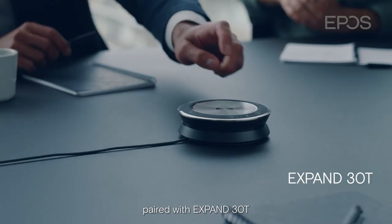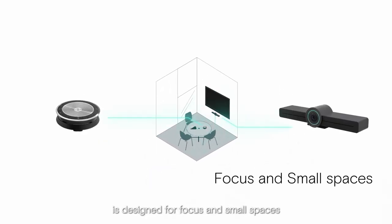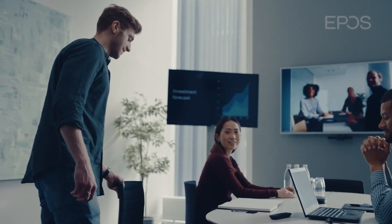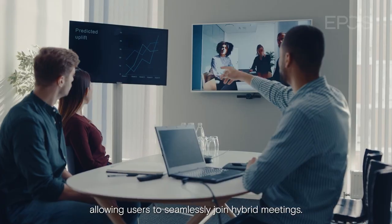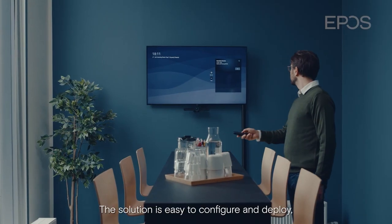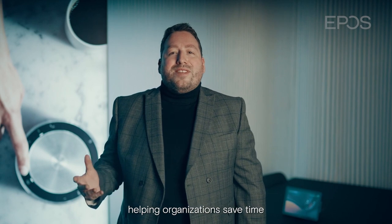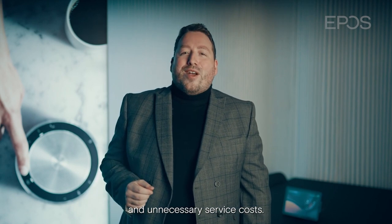EPOS Expand Vision 3T paired with Expand 30T is designed for focus and small spaces, and will give you all the elements of a Teams meeting room, allowing users to seamlessly join hybrid meetings. The solution is easy to configure and deploy, helping organizations save time and unnecessary service costs.